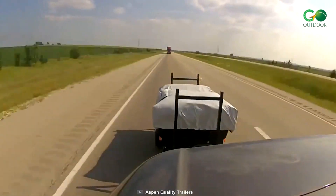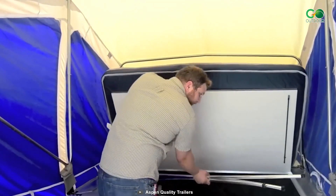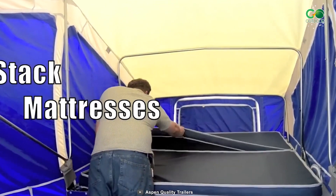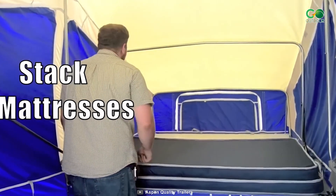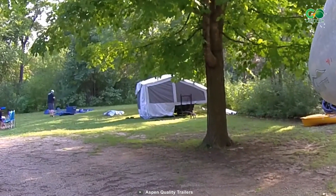A versatile hitch jack stand and LED trailer lighting ensure safe travel. Comfort foam mattresses with cleanable covers await, and a zippered pocket grants cooler tongue access. An optional AC unit slot, dual rear bed window, and roof insulation cater to diverse needs.